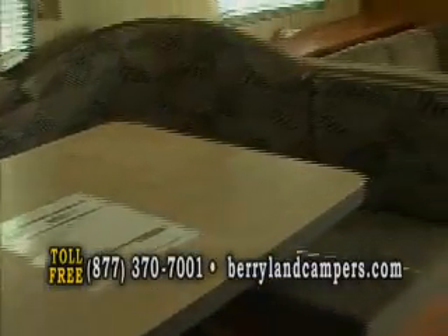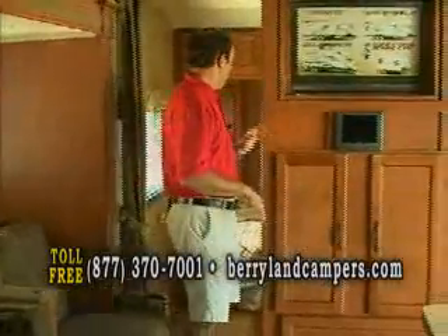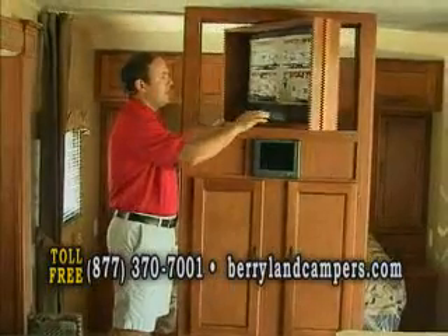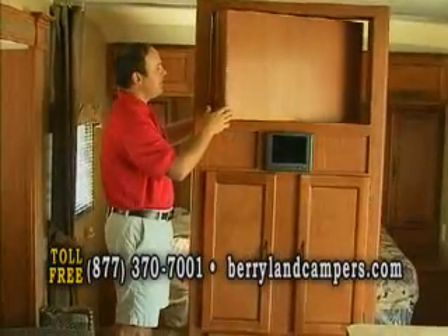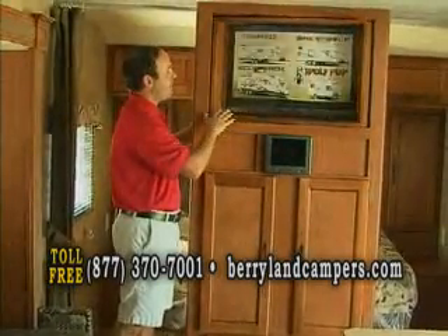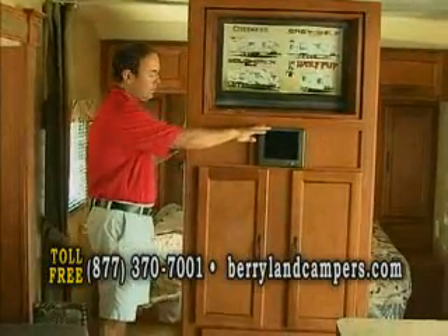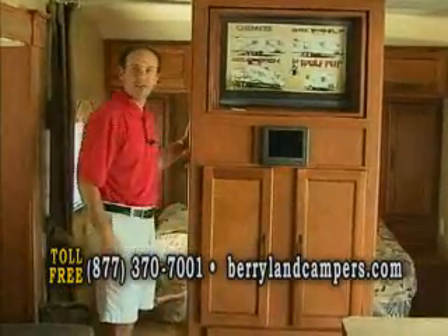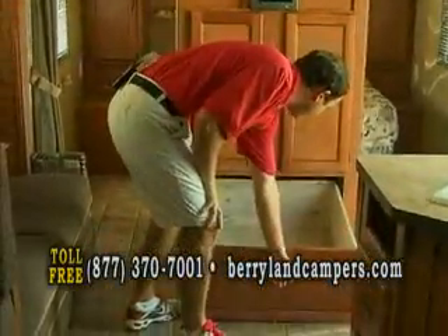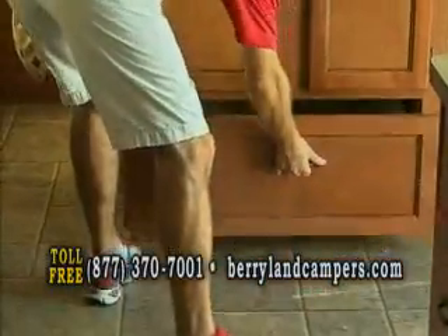You get a 28-foot trailer with a super slide — it includes the U-shaped dinette as well as the sofa — all for $14,990. Up front you're going to have the queen bed. You mount your TV in here and mom and dad can watch it at night. During the day you can flip it back around and it'll be in the living area. You're going to have an AM/FM/CD radio with a plug so you can connect your iPhone. There's also a big storage drawer here in the living area.